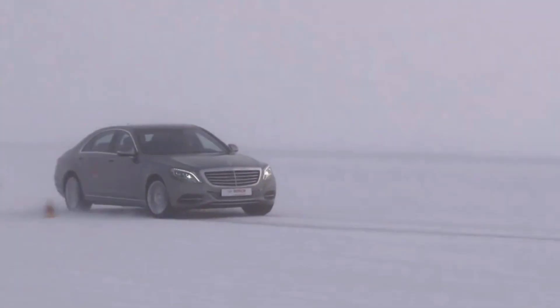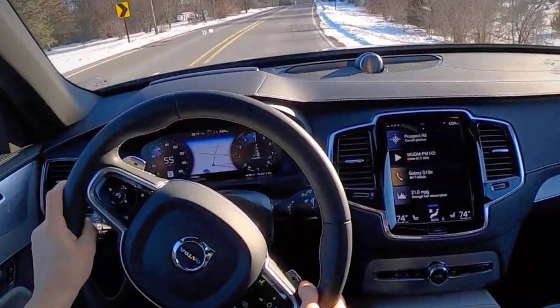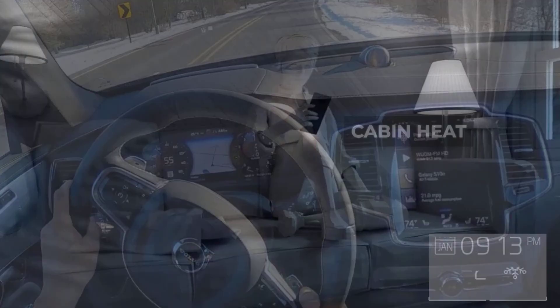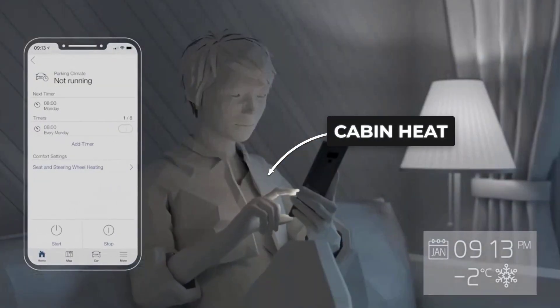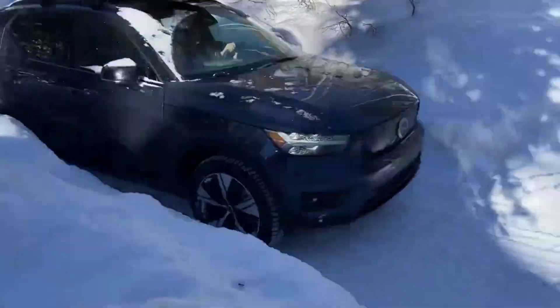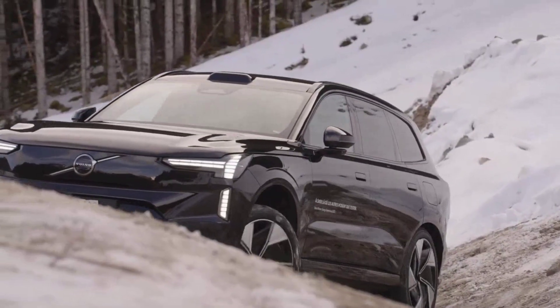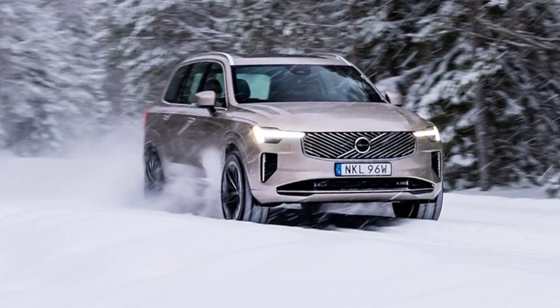The AWD calibration is tuned first on polished Nordic ice, not dry pavement, so stability control and traction modes feel natural on real snow. Standard features like remote preheating for the cabin and battery mean you can step into a warm car and get full power even after a night in the deep freeze. That is why Volvo's electric SUVs earn their reputation for reliability when winter gets truly extreme.